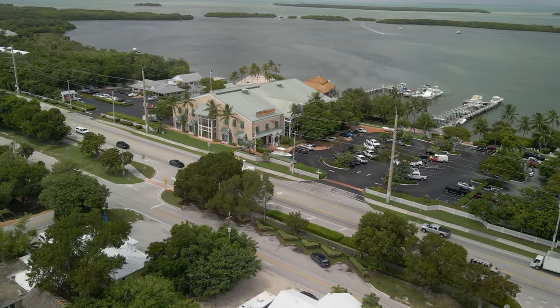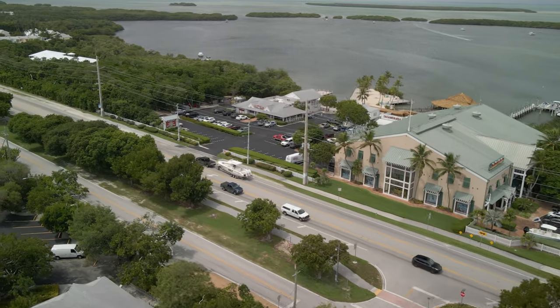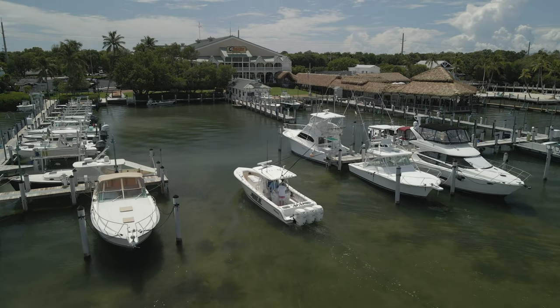Coming into the Florida Keys, you see the sign — Welcome to Isla Morata — and here I am trailing the Mark VI. Launched the boat, got the Mark VI over to Worldwide Sportsman, and got ready to crank off this trip.